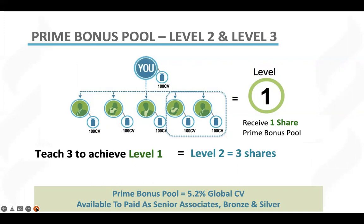some months it may be more, some months it may be less. Instead of earning one share worth $50 — we'll use $50 for the sake of our example today — you are now going to earn three shares of the prime bonus. So instead of getting paid $50, you will get paid $150.